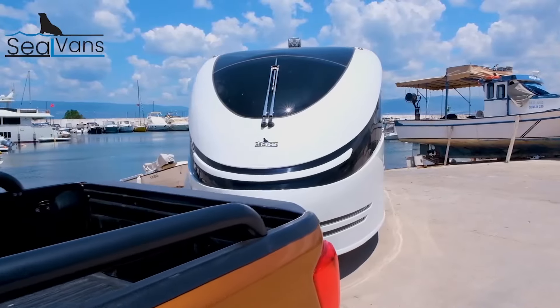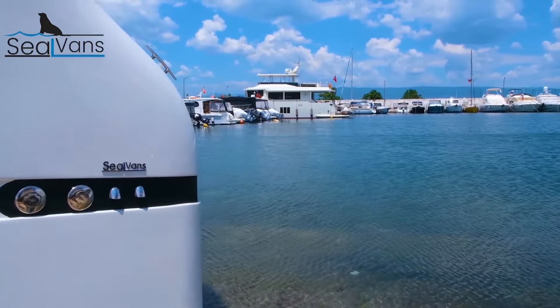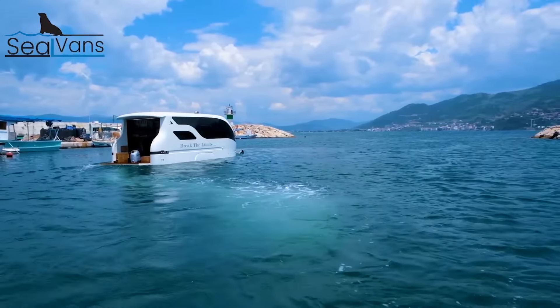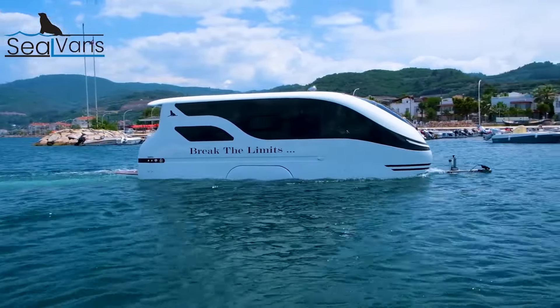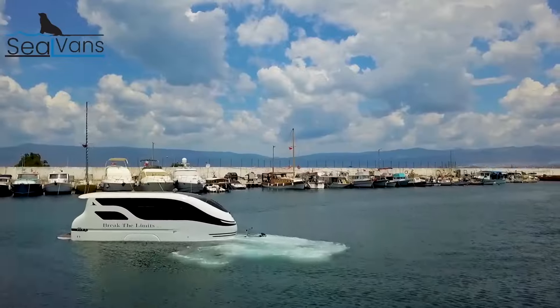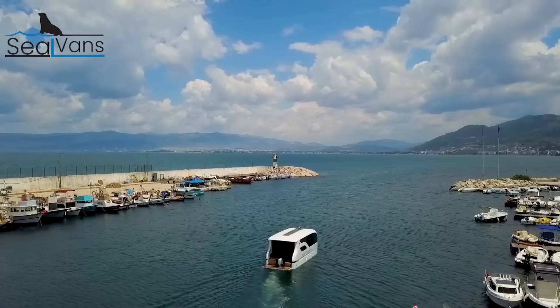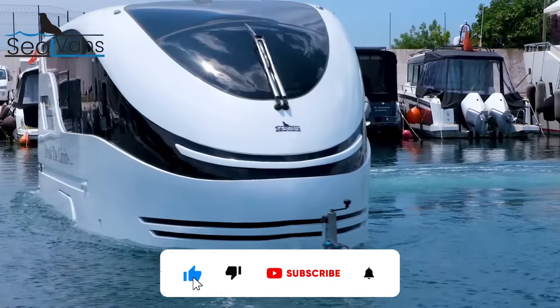No two mobile homes are the same, and mobile homes today are leaps and bounds beyond what they might have been 10 years ago — it's a whole new world. We're here to push the boundaries of what being home can mean. These mobile homes are mind-blowing, but even if you're looking for something a little simpler for your lifestyle, dare to dream. If you liked this video and want to see more like it, show your love with a like below and subscribe to the channel for more fabulous finds.